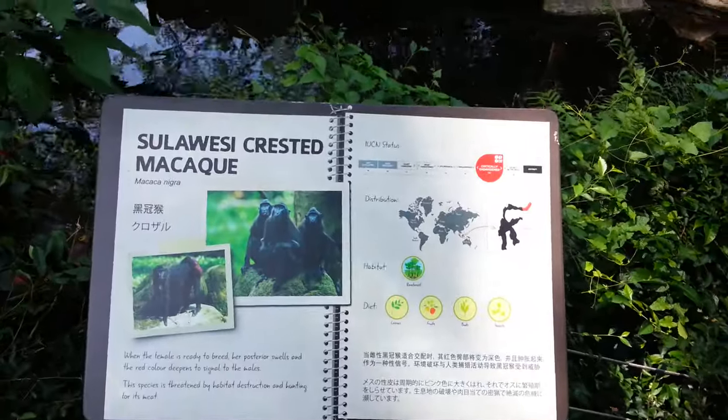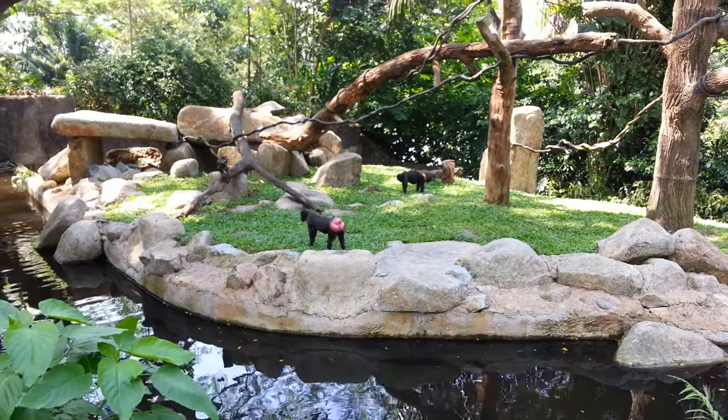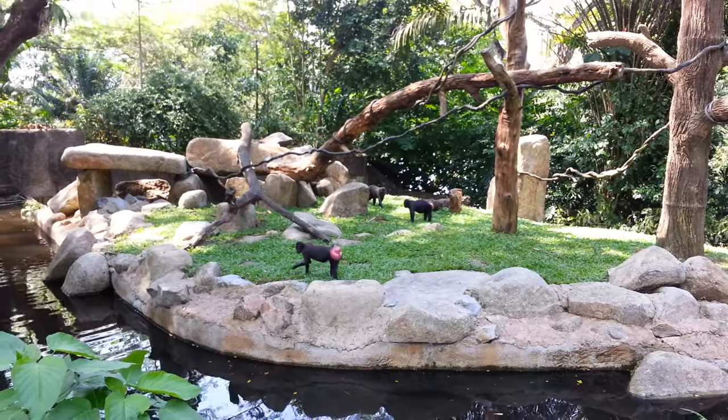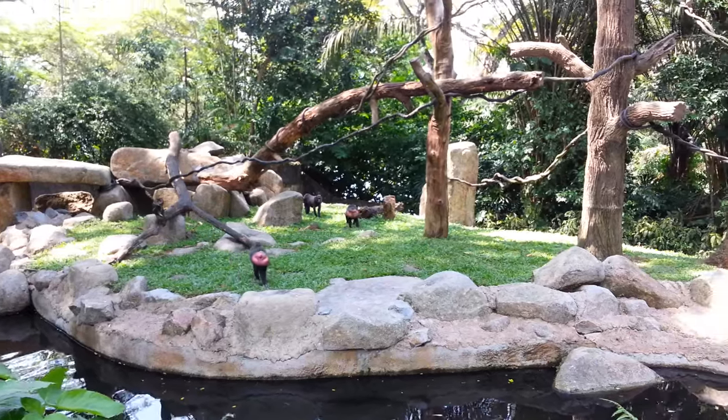And here we have two macaques. That is not the face — that is the ass. Seriously. You can see they're feeding themselves. And that's quite a strange looking ass, wouldn't you agree?